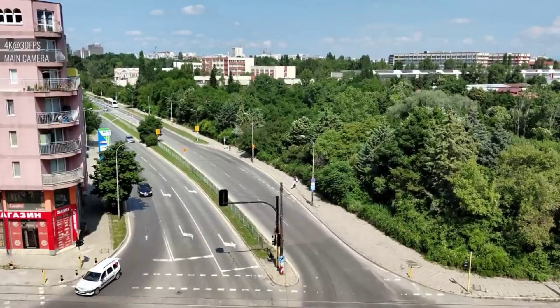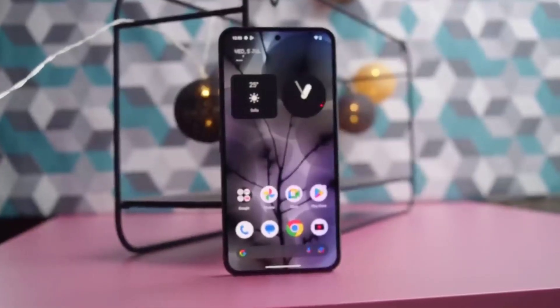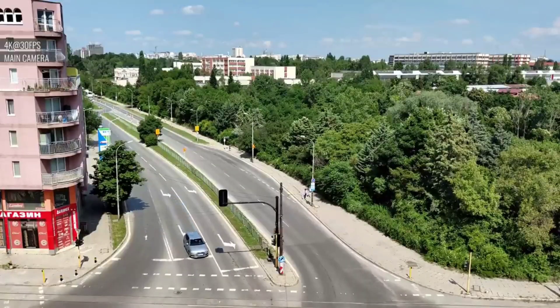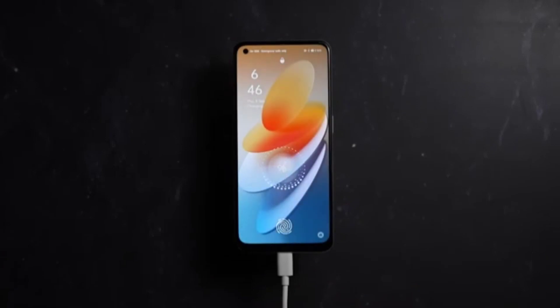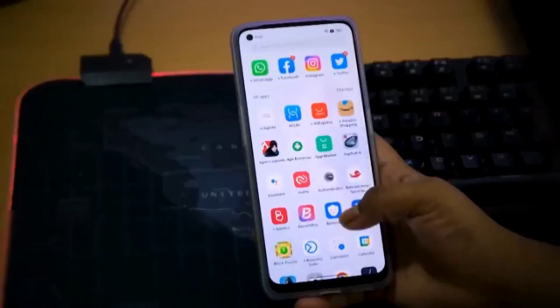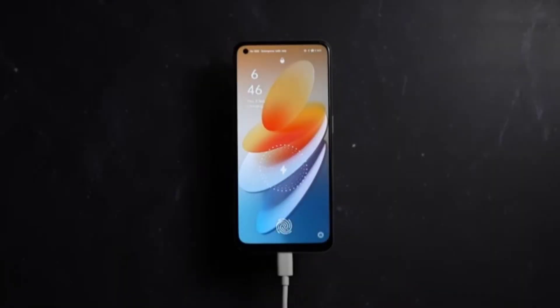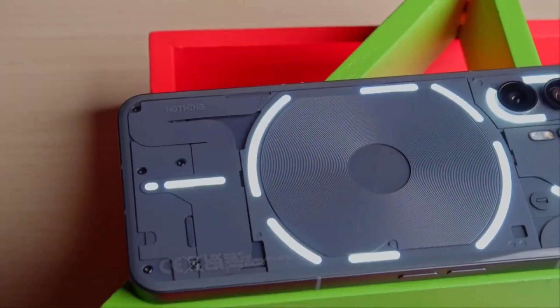Video also supports 1080p at 30fps. The front-facing single camera is 32 megapixels, which is great. The battery is a lithium-ion 4580mAh battery with fast charging that fully charges in 55 minutes.